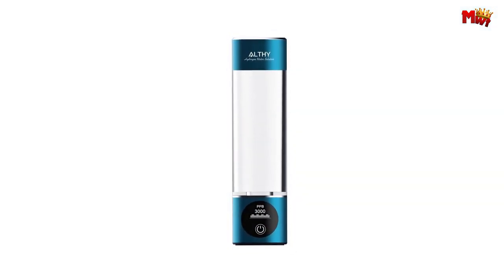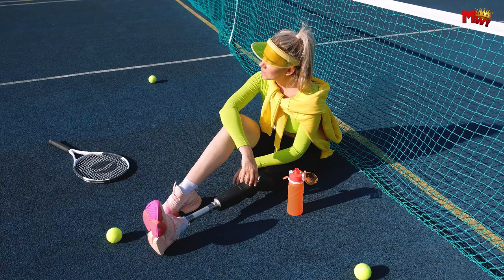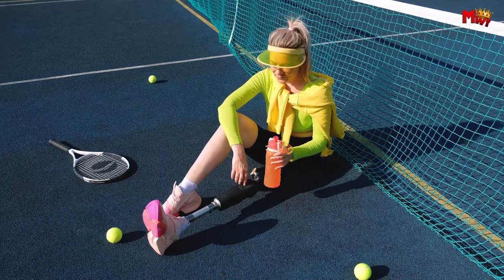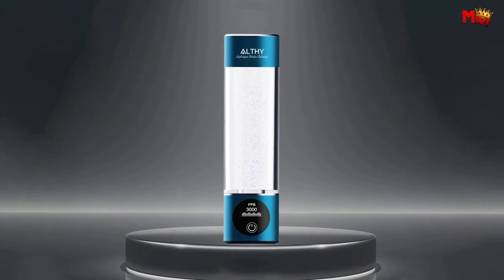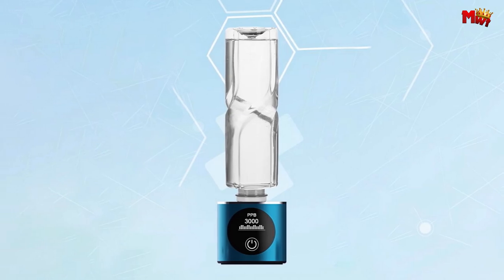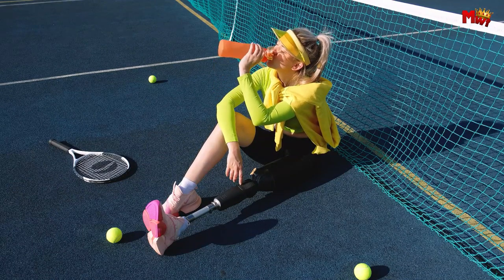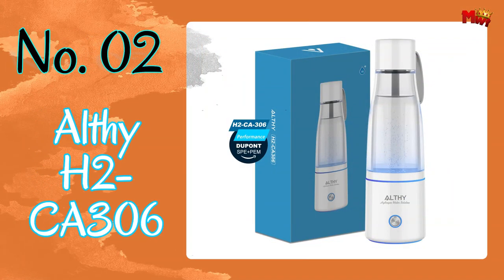Keeping your Althe H2 Pro-H in top condition is easy with a simple cleaning process using citric acid every 2-4 weeks. Experience the future of hydration with the Althe H2 Pro-H Hydrogen Water Generator Bottle — pure, safe, and delicious hydrogen-infused water anytime, anywhere. Pros: easy to use, portable, comes with H2 inhalation device. Cons: potential for negative side effects, small capacity.